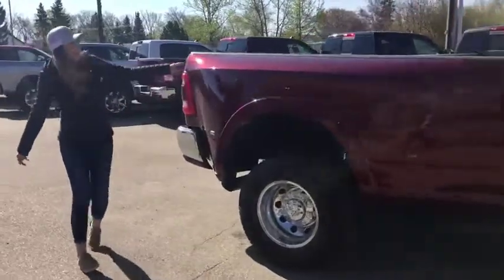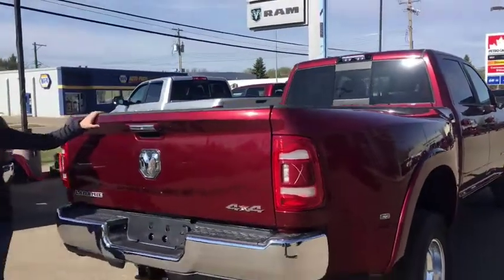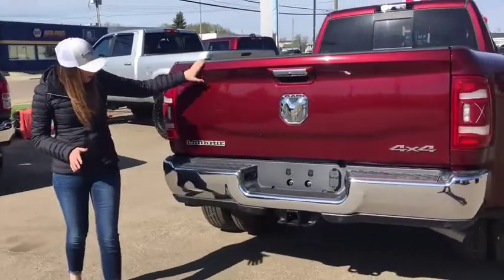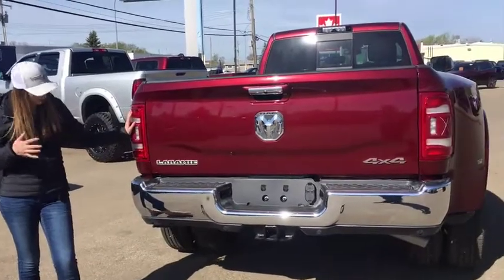All the way back here, you're going to have both backup cameras — the one right here and your cargo camera. So if you're hooking up any goosenecks, you're going to have no problem with that. All chrome badging, park sensors all around, LED taillights — fully loaded.